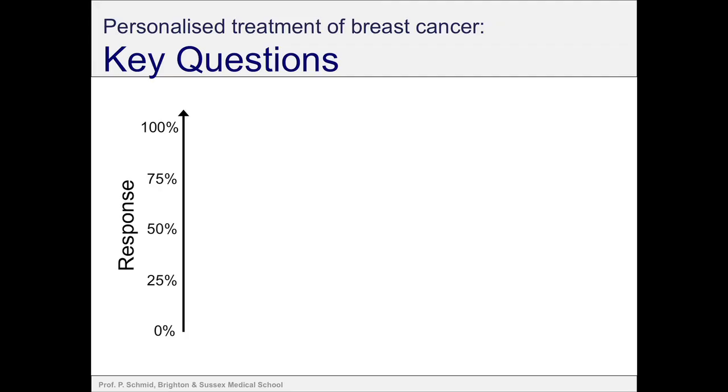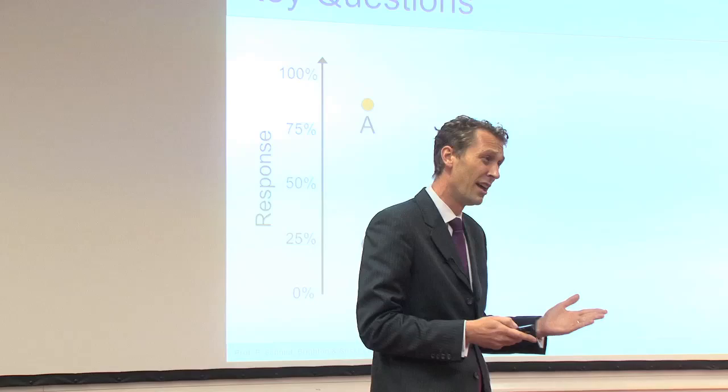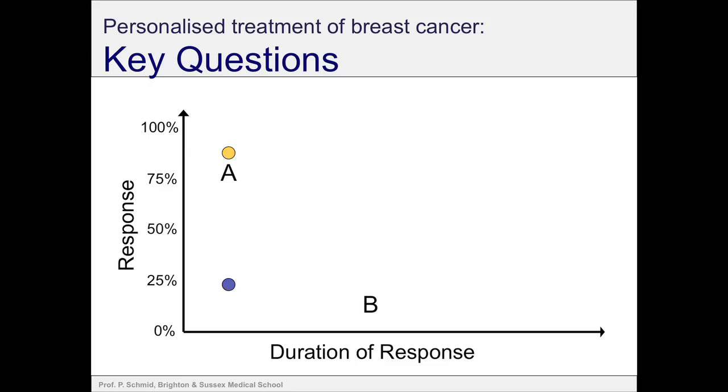That's the basis of the talk. What do I mean with personalised treatment? I'd like to start with a very simple question. You have two treatments: treatment A and treatment B. Which treatment do you think is better? It's obviously a trick question. My answer would be: it depends. Treatment A has a response rate of about 80%, treatment B a response rate of about 25%, so we would say treatment A is better. But what we need to do when we talk to patients is have a more multidimensional view — we have to factor in other parameters.